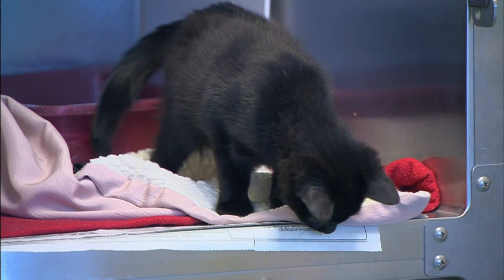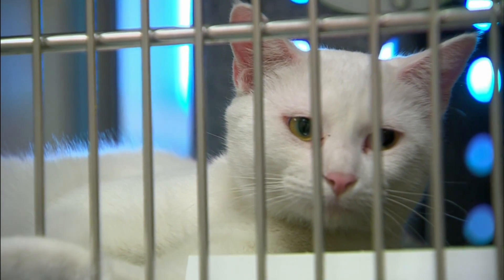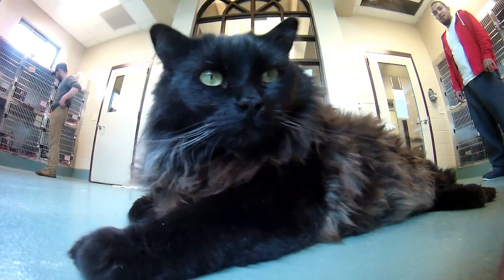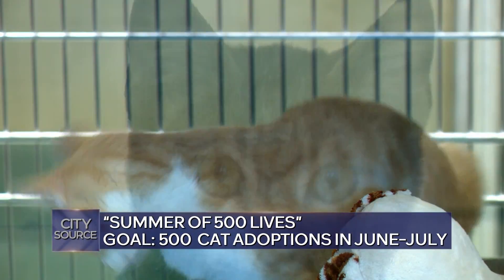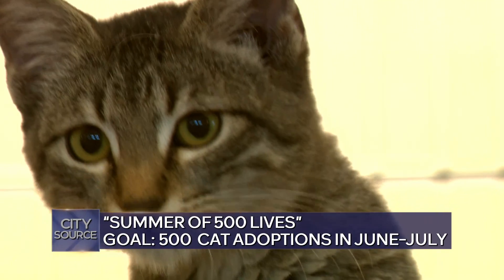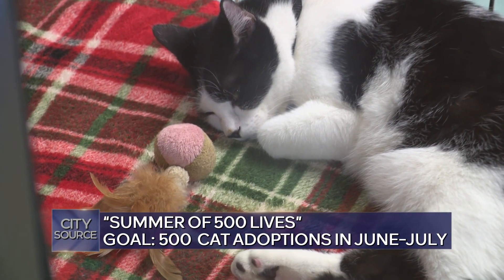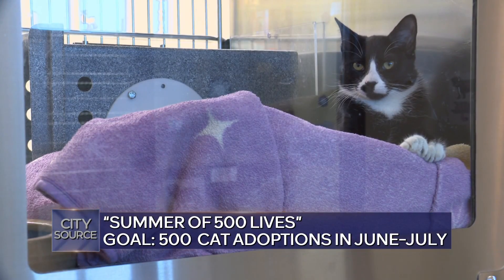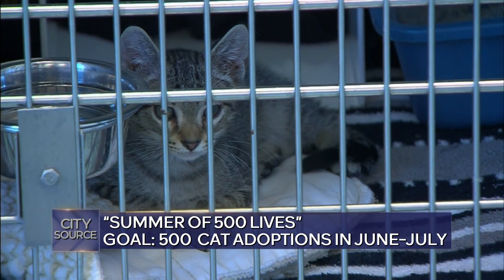We talk a lot about dogs, but we don't want to forget the cats. There is a big goal for a special this summer at the Animal Care Campus. Usually around this time of year, because we're so full of cats and kittens, we do a cat adoption special. June is actually adopt-a-shelter-cat month. So this year, for June and July, the goal for the entire Irving Animal Care Campus is to adopt out 500 cats and kittens. Starting June 1st, the Summer of 500 Lives adoption special begins — all cats one year and older will be free to adopt, and kittens will only be $50. We really want to stress the importance of how many cats we have in the shelter during the summer months and work hard to get as many animals out as possible in preparation for the end of summer and fall.